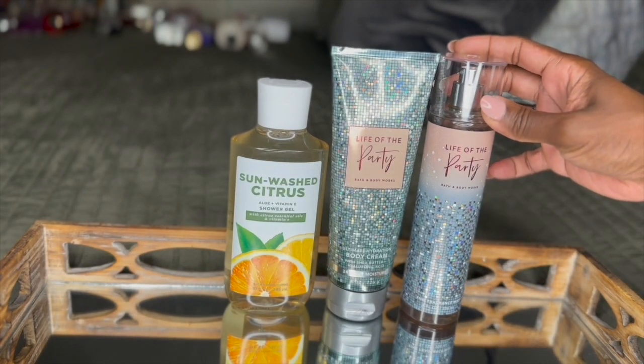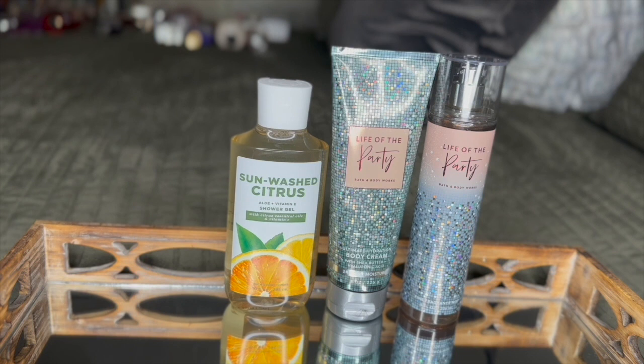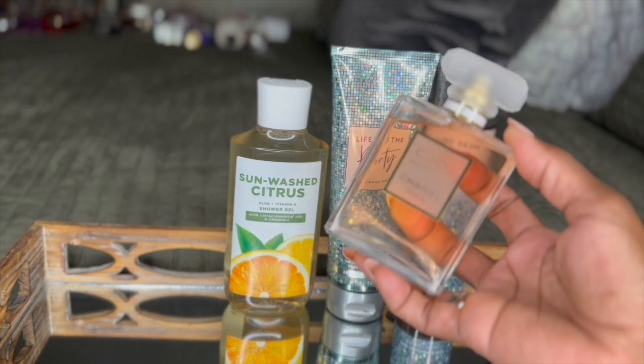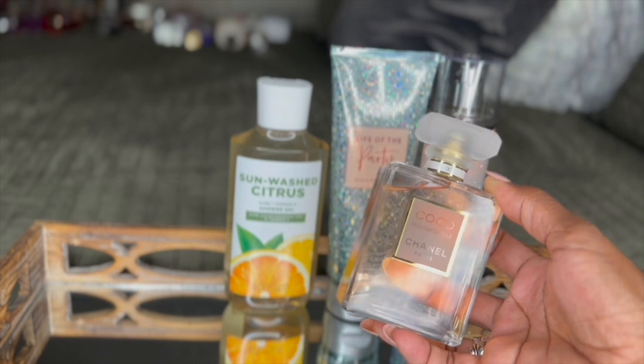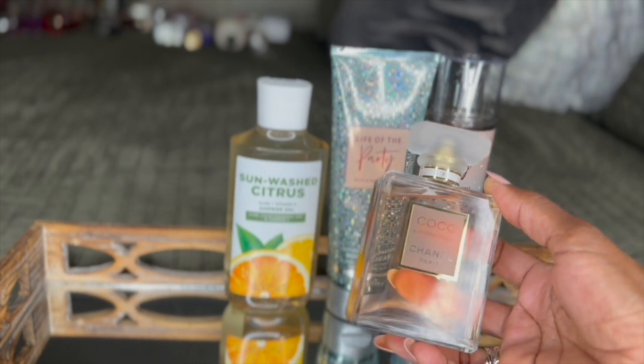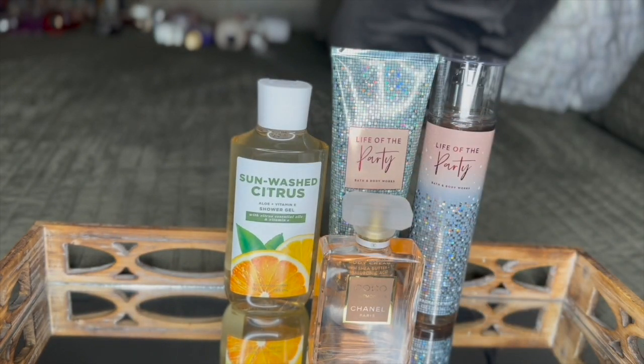I also went in with the Life of the Party Fine Fragrance Mist — very bubbly, very cheerful, very uplifting type of fragrance. I could have just stopped here and gone out to breakfast for my birthday, but I went in with the Coco Chanel Mademoiselle Eau de Parfum. This has notes of citrus, jasmine, and vanilla, which ties the entire combination in and makes for a beautiful, very bright, uplifting type of day.